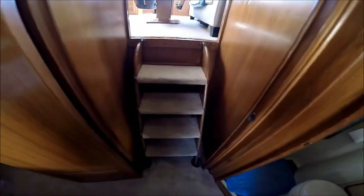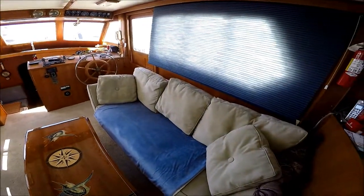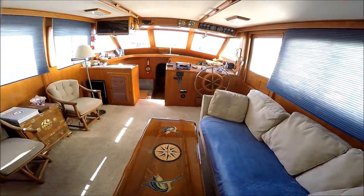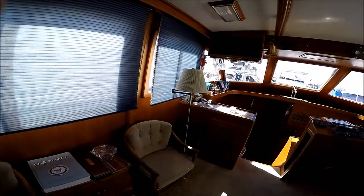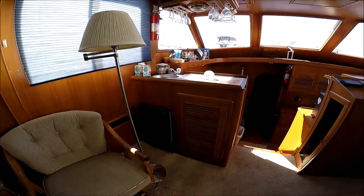From here, up into the main salon, looking forward, we see it's bright, open, and airy. We have a port-side wet bar, with ice maker.